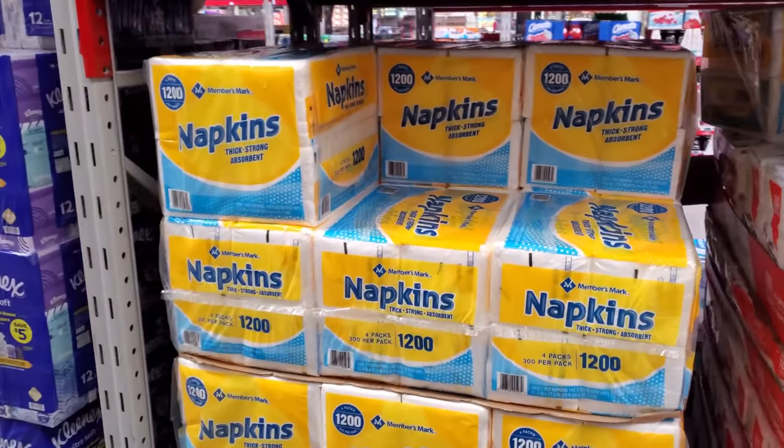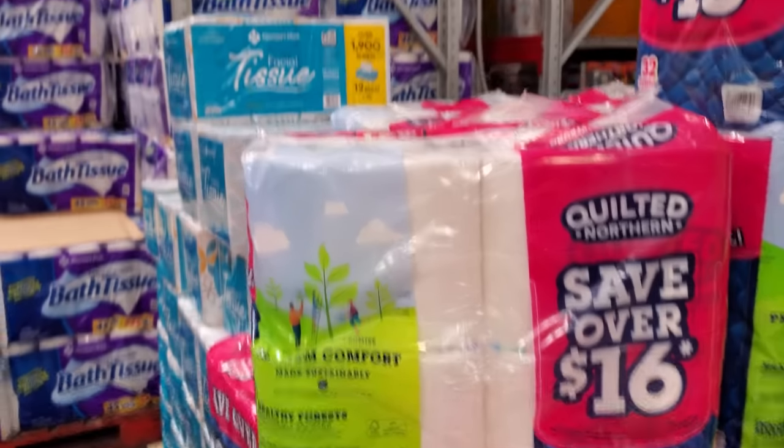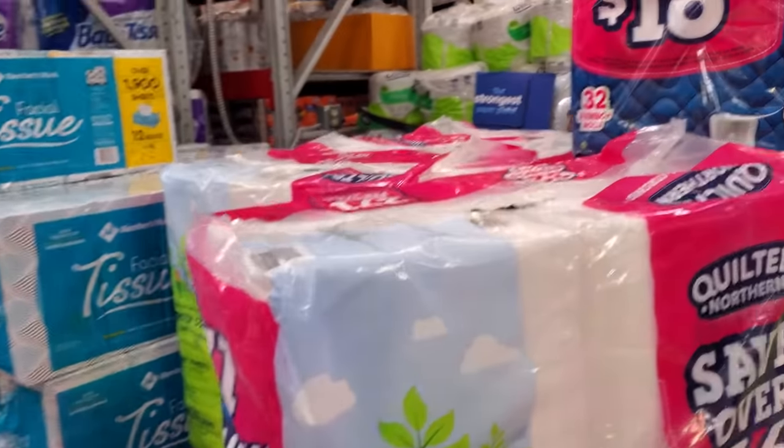$11.77 here for napkins. Quilted is on sale for $19.28.